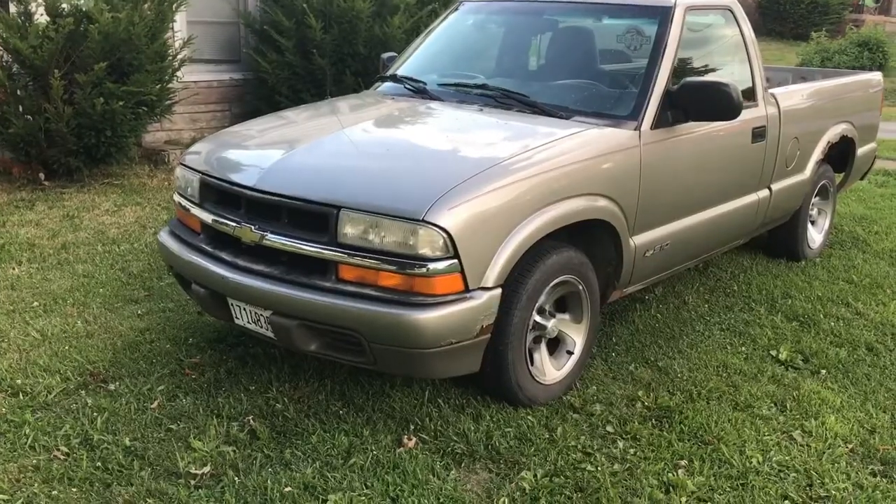Alright guys, here's the truck I've been telling you about. This is a 2001 Chevy S10. Keep in mind this is not the vehicle that's taking over the channel, but until I get the next car this will be taking up some of the vlogs. I'm not gonna do any mods to it, but I'm certainly gonna take care of it.